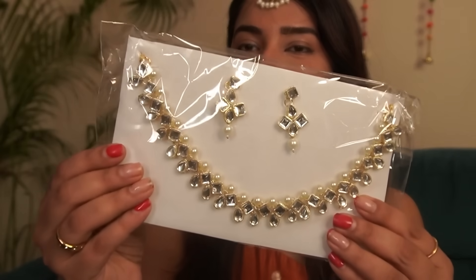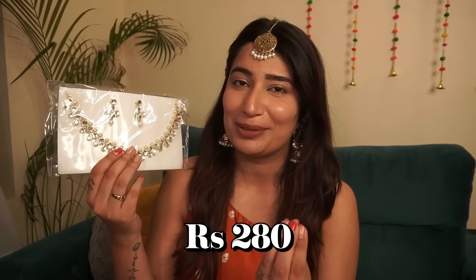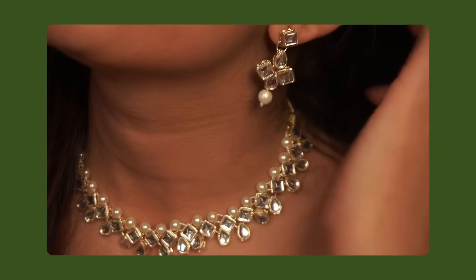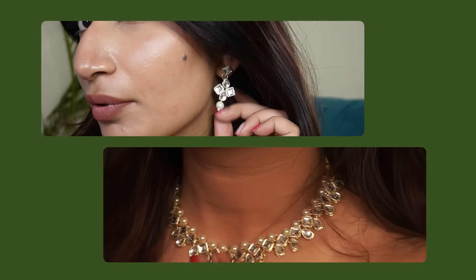Another beautiful set that can keep you sorted for the entire festivities — this one is kundan work with no added color. It is lightweight with decent-sized earrings, and this would cost you just Rs. 280. Can you imagine? Rs. 280 and you'll be sorted for at least 2-3 years. I have used a similar one with a little bit of green in it for about two and a half years until it broke. This is again very delicate but lightweight, and the quality is really good. Love it.